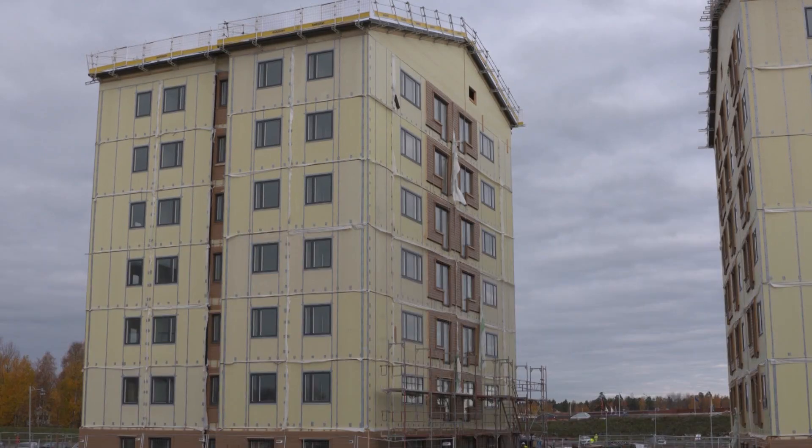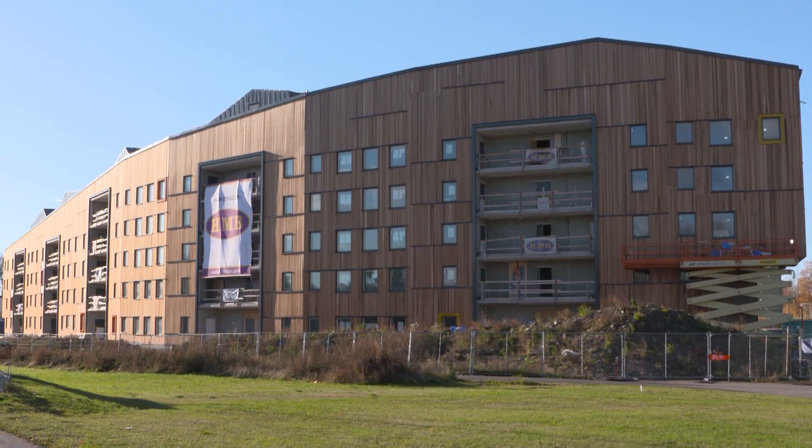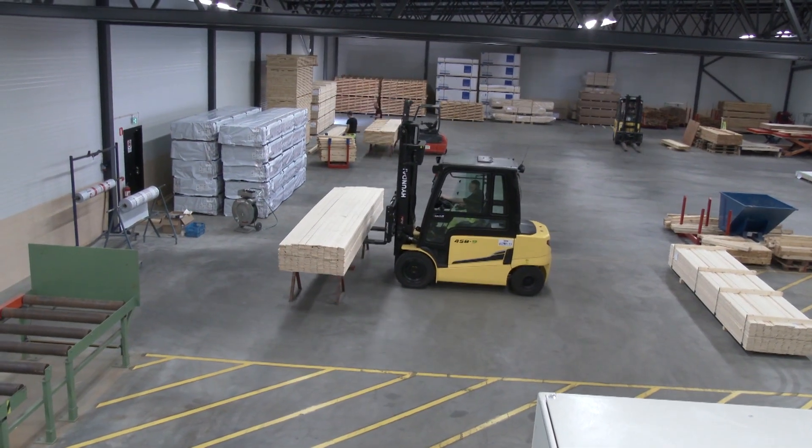Our service is a refining process between the sawmill industry, the construction industry and our customers, which means that we process the wood's natural properties by an advanced vacuum and pressure process.